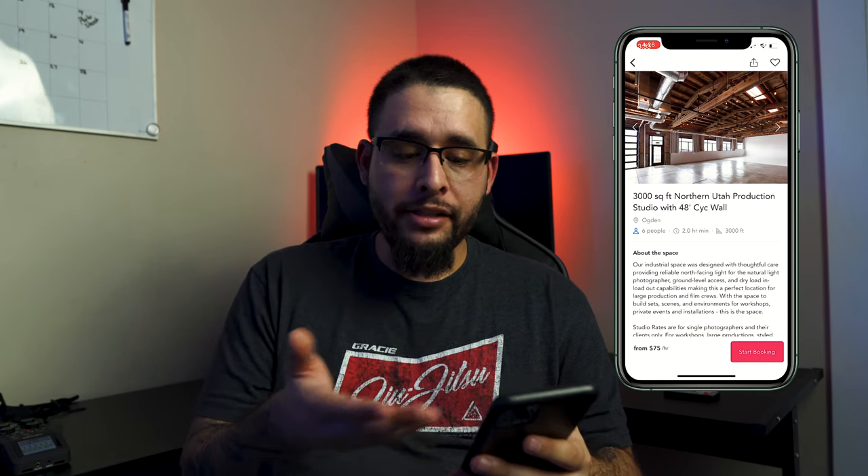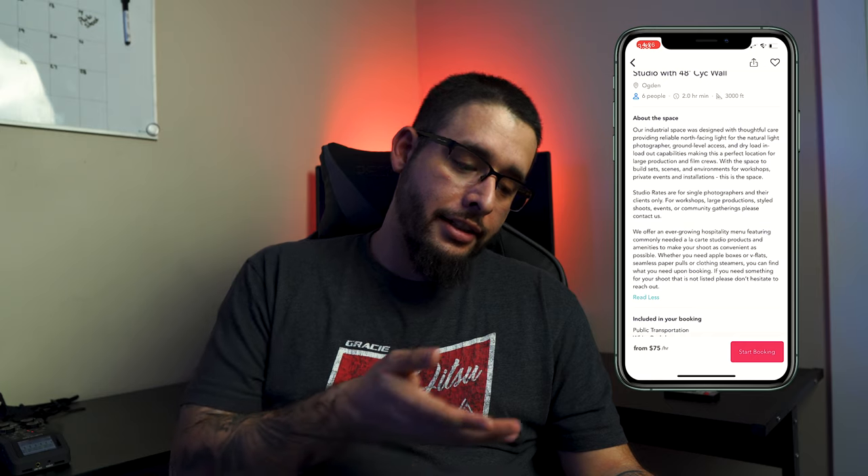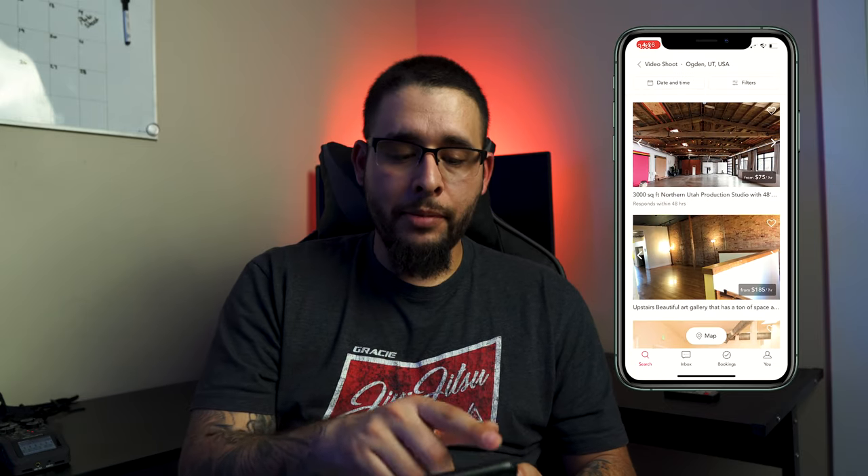They have a two-hour minimum, so it's going to cost you at least $150 for 3,000 square feet. So if I needed a place — especially a white wall — to shoot a video, or I needed some ideas, I could say okay, I can shoot this on a white wall. If a client's budget is $500, minus $150 to book this, those are some options.